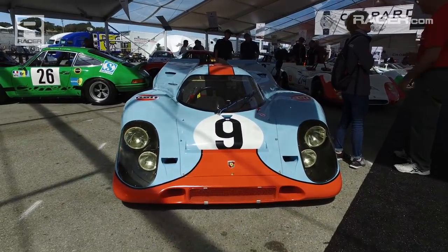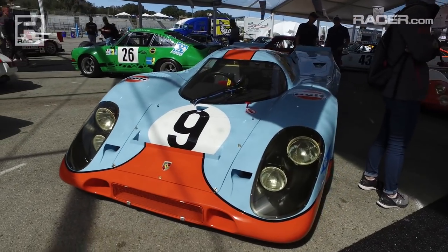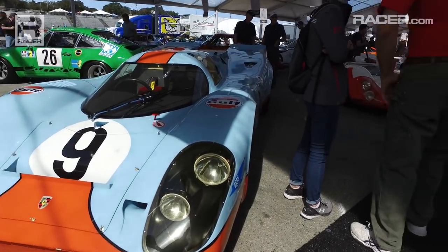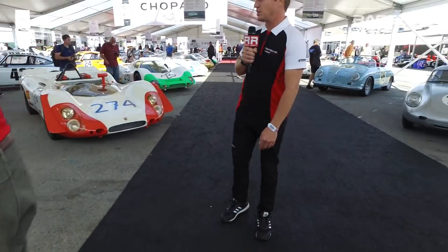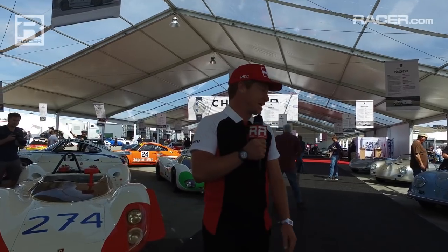The 917K, of course, famous from the movie Le Mans. Nothing screams McQueen more than a Gulf 917. This car is a 1969 example, number 9. There are a few different ones — you can usually tell the history of it based on the number on the side of the door.